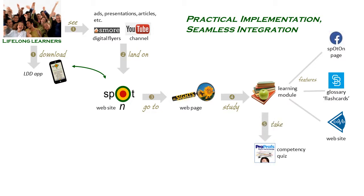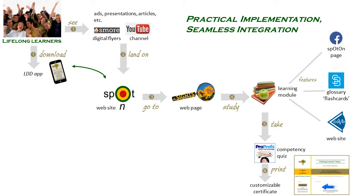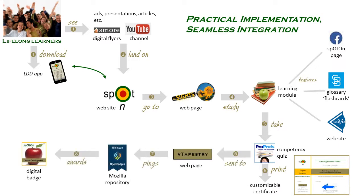In the last section of the learning module, learners are encouraged to show what they know by taking an optional competency quiz. On passing the quiz, a personalized Spot-On certificate of acknowledgement can be downloaded and printed immediately. The results will be sent to the vTapestry database where we can connect them to the learning module Performance Statistics. If all set criteria are met, the Mozilla Open Badge repository will be pinged or prompted to issue or award the appropriate Spot-On badge so the learner can display it digitally wherever they choose – their own Facebook pages, personal and professional websites, resumes, and more.